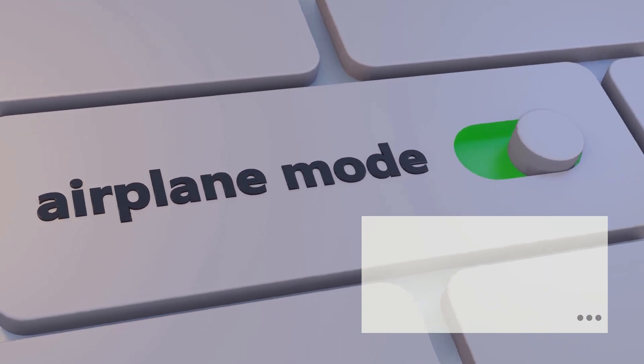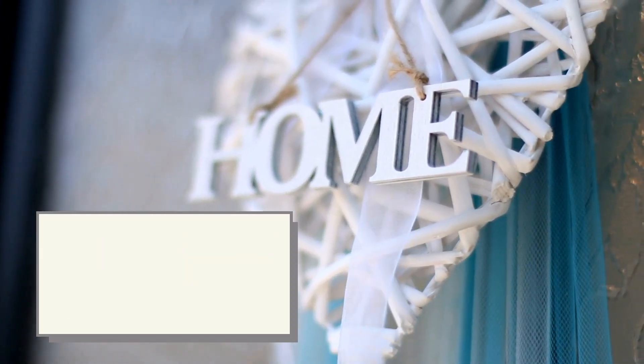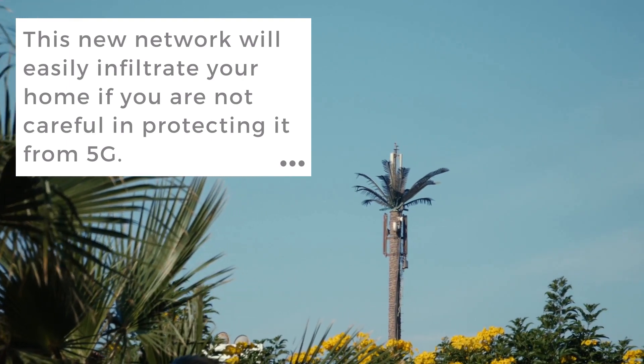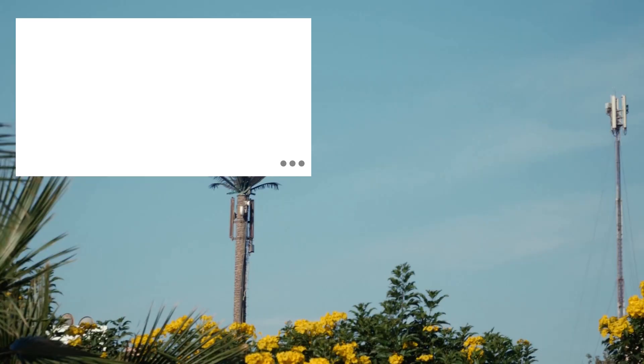Make your home safe from the dangers of 5G. Because 5G requires multiple towers placed closer to consumers, you may find it challenging to put some distance between your home and 5G networks for protection. This new network will easily infiltrate your home if you are not keen in protecting it from 5G.